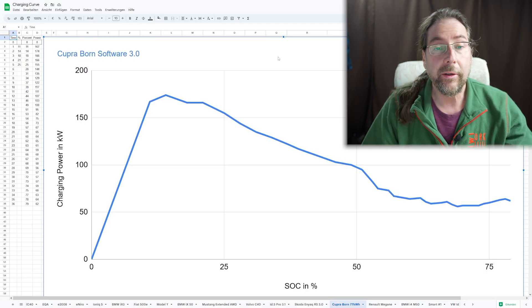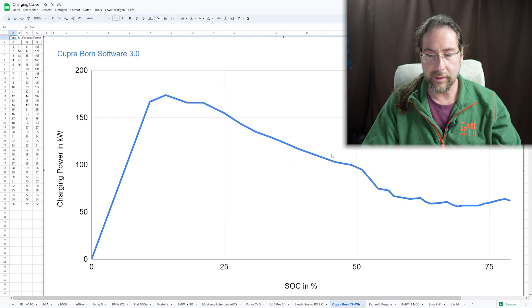The best temperature I've heard for optimal charging power is 25 degrees for the battery. At 70%, we're only at 58 kilowatts, and it went up a bit to around 61 — again, possibly because it was too warm. Comparing with the other charging curve I have, the Enyaq had 65 kilowatts and I only charged to 80%.